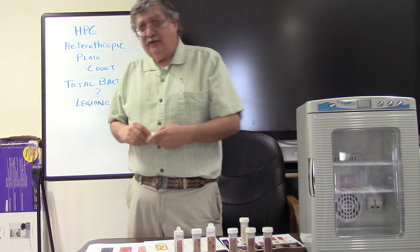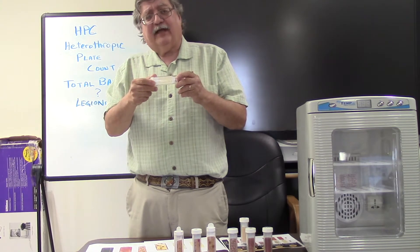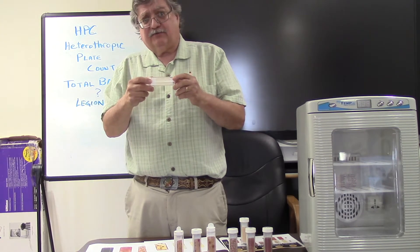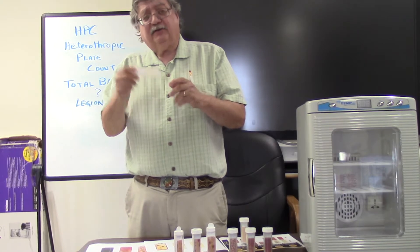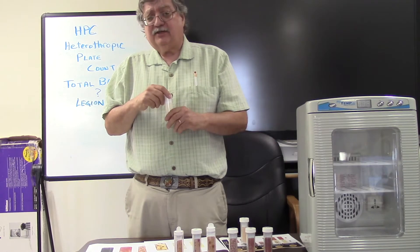The device you're going to use to take this test is a dip slide. It's got a little coating of an agar material that'll actually let the bacteria grow on it, so you'll see spots and you'll incubate this for a couple of days after you sample it.